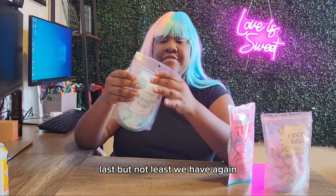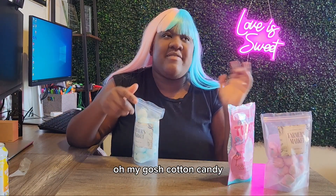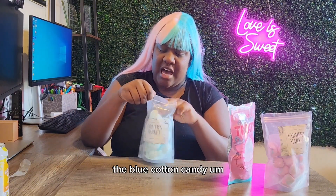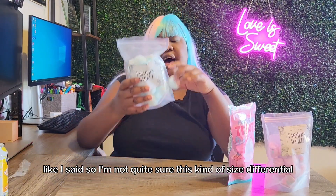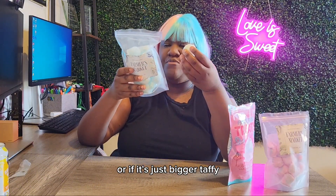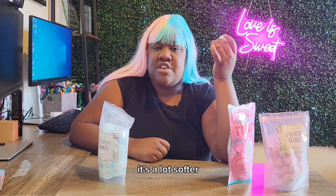Last but not least, we have Farmer's Market cotton candy — but it's blue! Blue cotton candy is my second favorite flavor, after classic cotton candy. These ones are a lot bigger than the one I just showed previously, so there's definitely a size difference. It's a crater again — kind of like a moon. Oh, it's a lot softer.